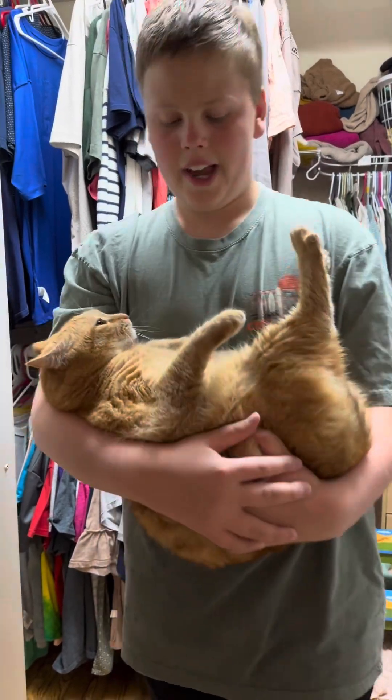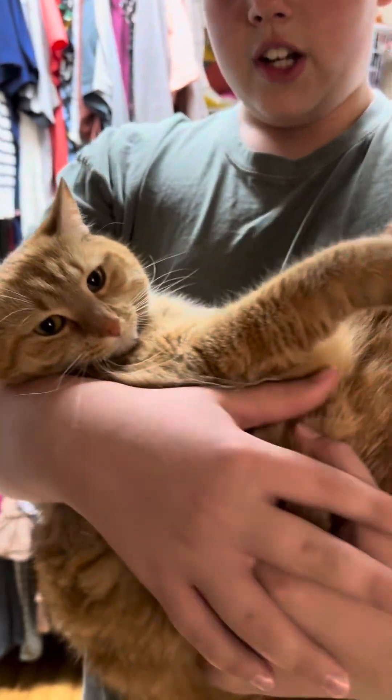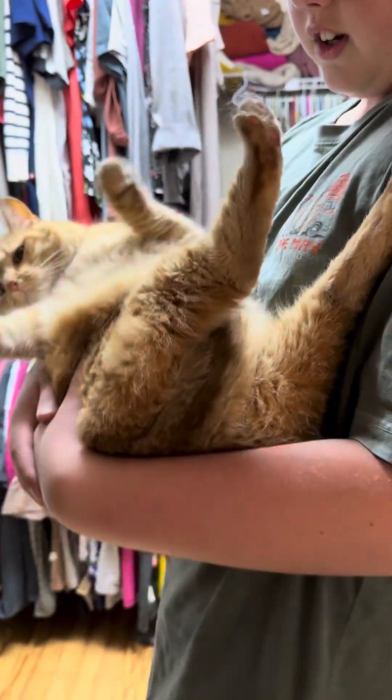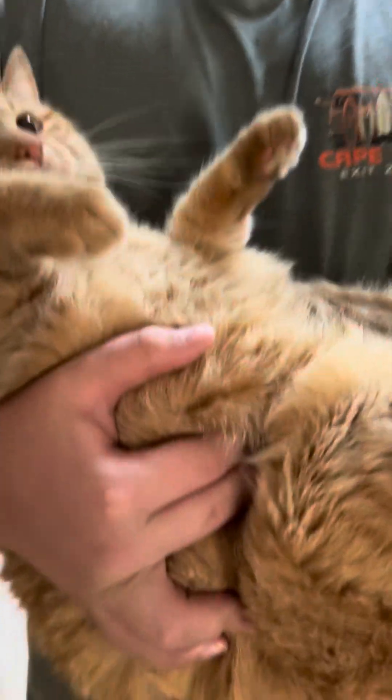Hey guys, so this is KK, our first cat. She's my cat. She is really cute. I got her — she's three years old. She looks pretty mad because I'm holding her. I woke her up from her bed time or whatever. We'll show you guys when we get into the next one.